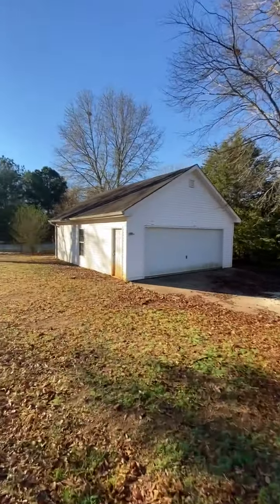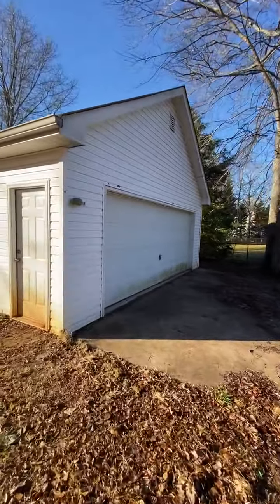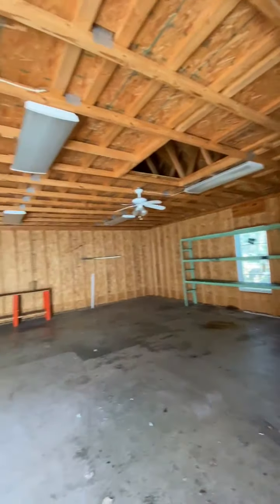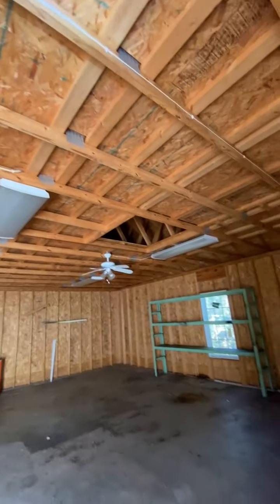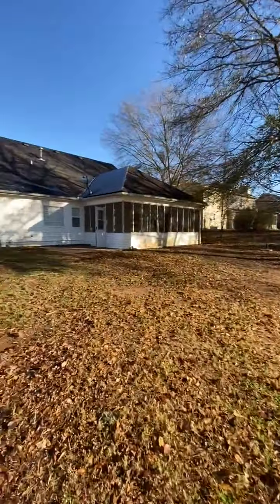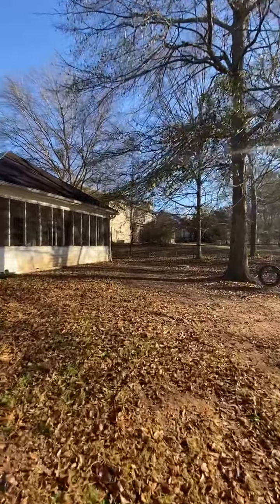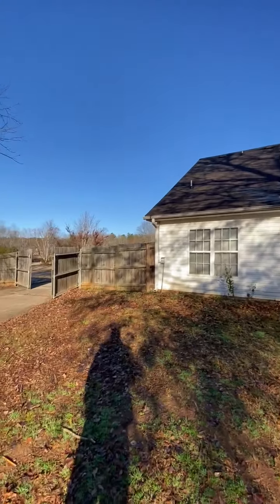The gutters on this property also need to be cleaned. This building here needs to be pressure washed as well. This is the two-car garage or workshop, whatever they may want to use it for. That will conclude the video for 165 Stuart Hollow Lane, Covington, Georgia. Thank you.